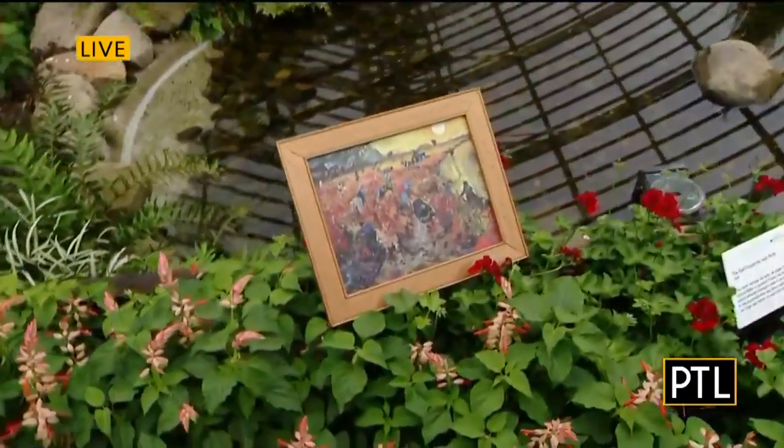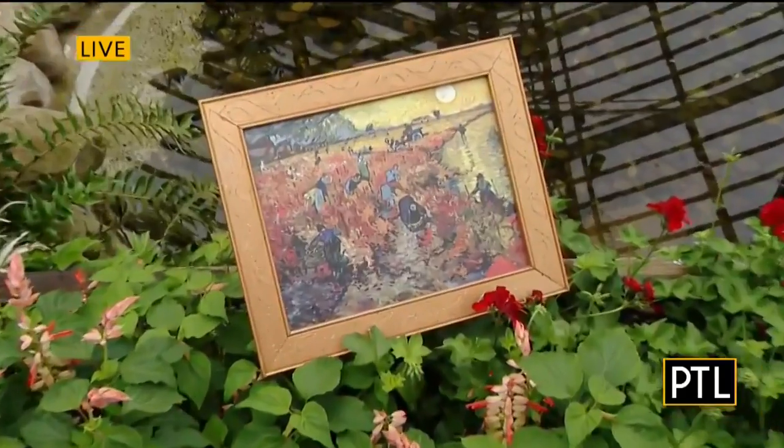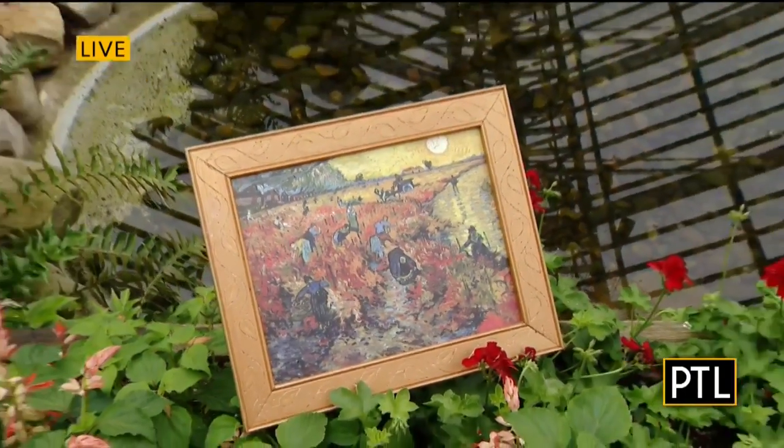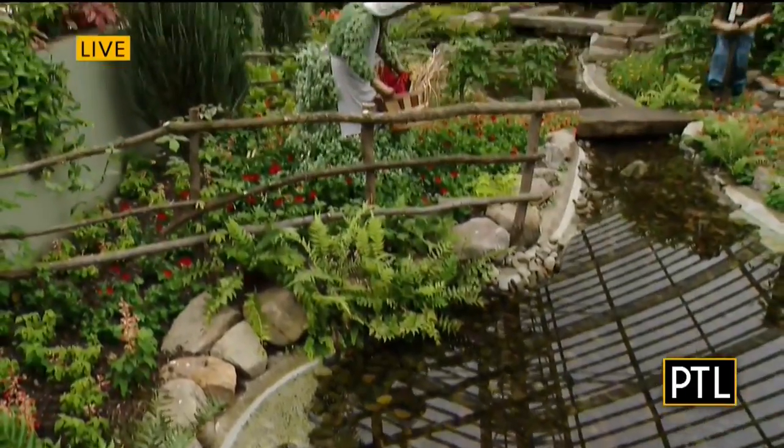This is the painting and this is it recreated. This is the Red Vineyards near Arles. It was painted later in his life and it was one of the few paintings that sold during his lifetime. It's beautiful.